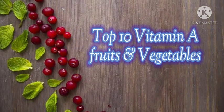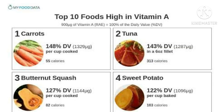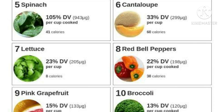Top 10 Vitamin A fruits and vegetables: carrots, tuna, butternut squash, sweet potato, spinach, cantaloupe, lettuce, red bell peppers, pink grapefruits, and broccoli.